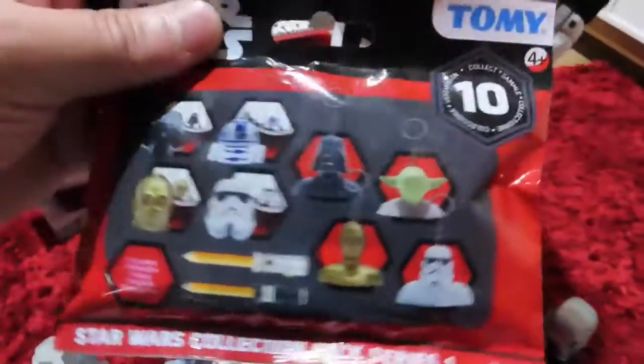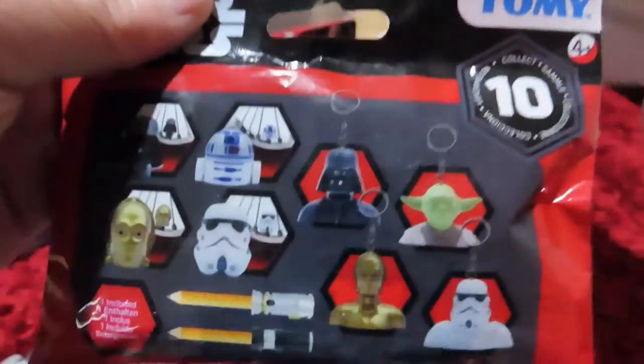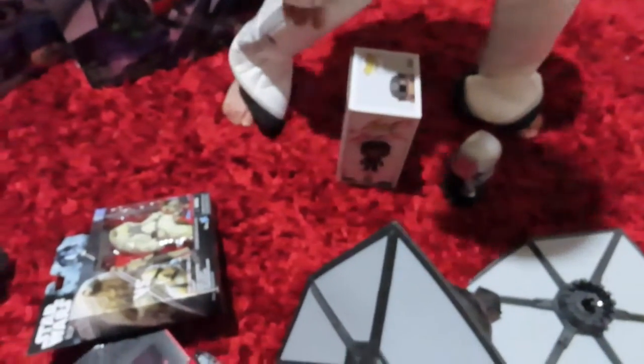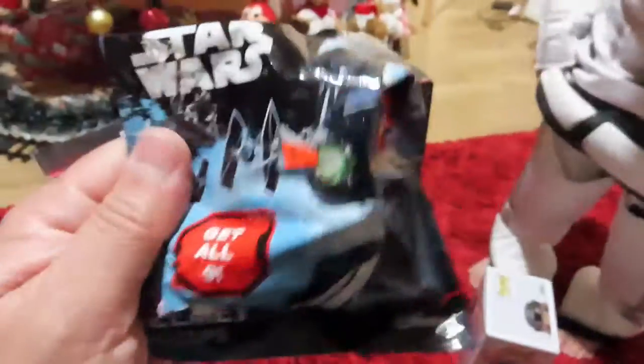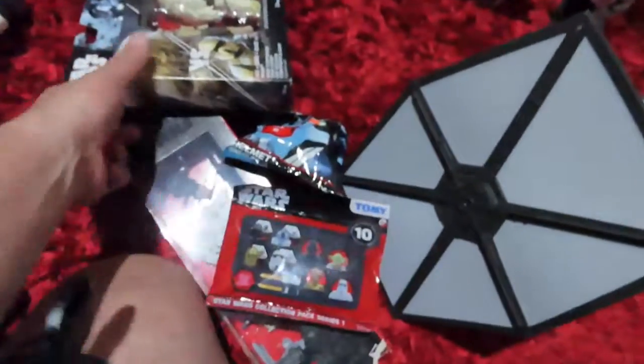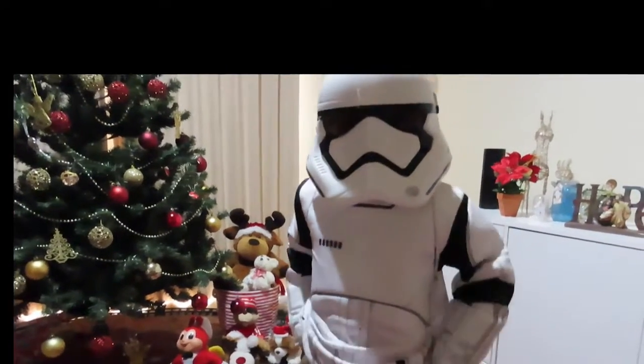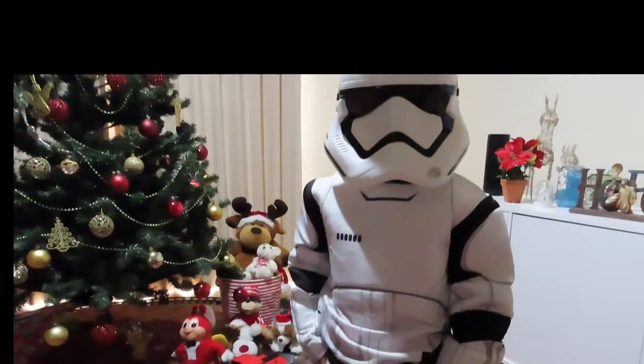We have a blind bag — a blind bag from Tommy, and another blind bag. We're gonna open these later. Guys, keep watching — there's more inside! We have another two blind bags. Stay tuned, guys — we're gonna open more toys for you. I hope you watch the next part of our video. Thank you!